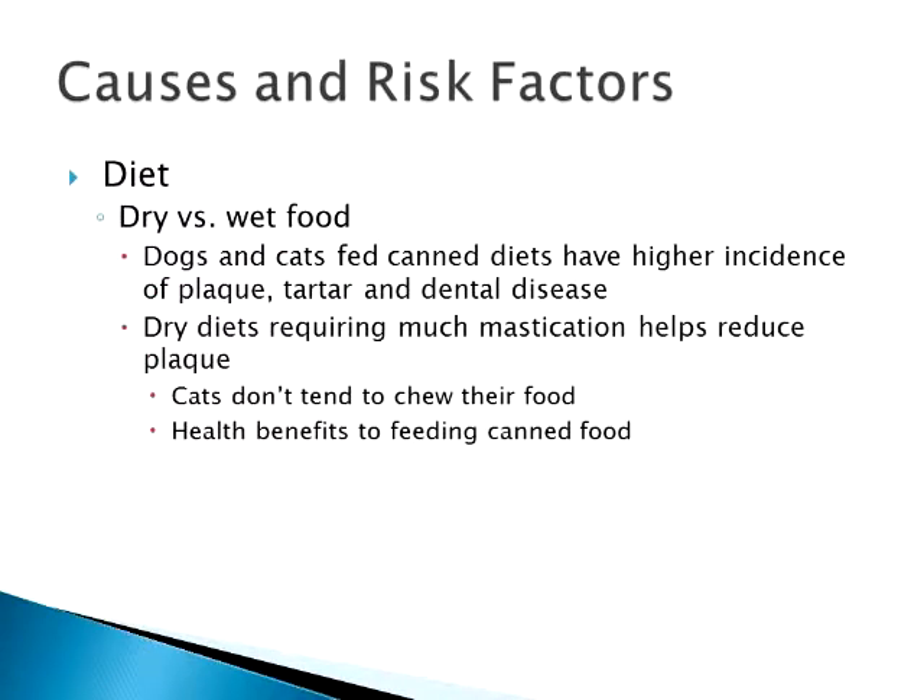Diet — there's a big debate over dry food versus wet food. There are studies out there on dogs and cats that say yes, if you feed a dry diet they have less incidence of plaque on their teeth than when you feed wet food. The kicker is the fact that it was done in both dogs and cats. Dogs tend to chew their food much more than cats do. Cats with the small little kibbles very much don't chew, so you're not getting the scraping action that dry kibble gives as far as getting rid of plaque.